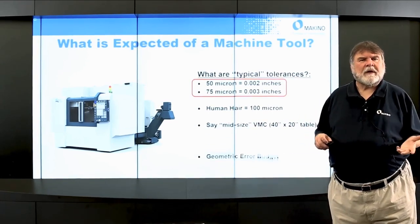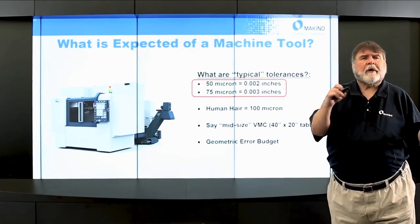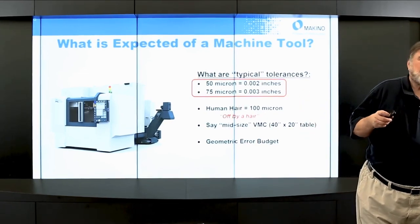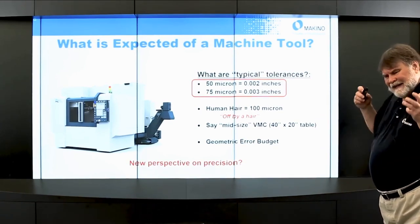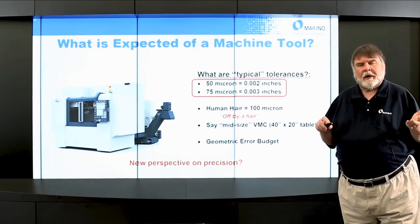On a midsize vertical — a 40 by 20 — we're going to talk about geometric error budgeting: what those errors are and where they come from. It gives a whole new meaning to the phrase 'off by a hair.' So we're going to provide a new perspective on precision.